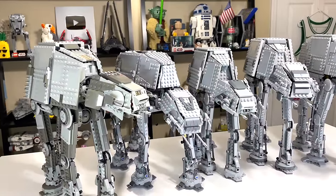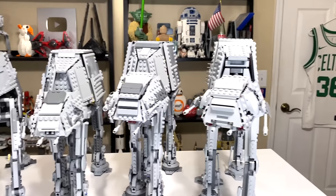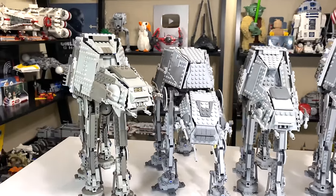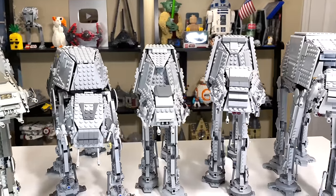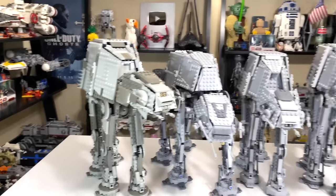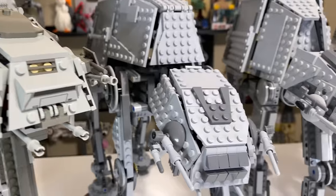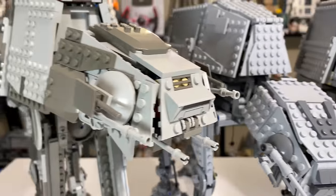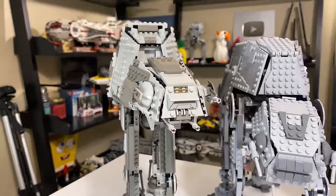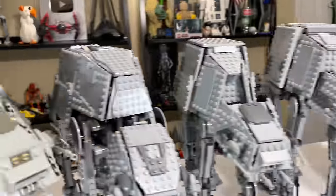Design and display-wise, any of these sets look fine on display on their own. It becomes a problem when you combo some of them because they have such drastically different looks. If you already have an AT-AT and you're just looking for one to display, you might want to stay away from picking up more because they look weird next to each other. The 2003 set is kind of the outcast — it used the older LEGO grays, while the newer models use the newer LEGO grays. While it looks fine on its own, when you put it next to sets with newer light gray, it looks funky.